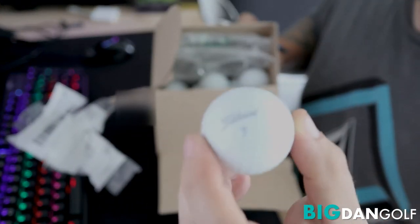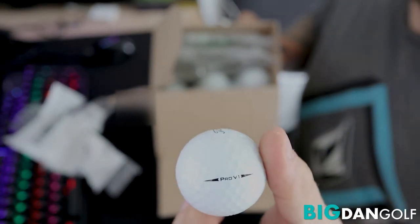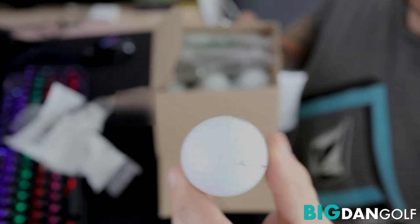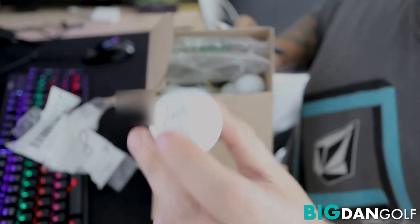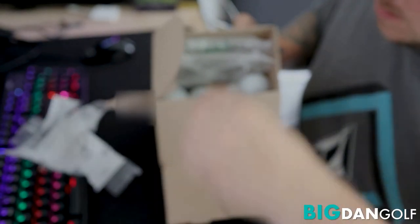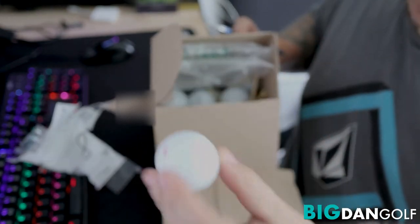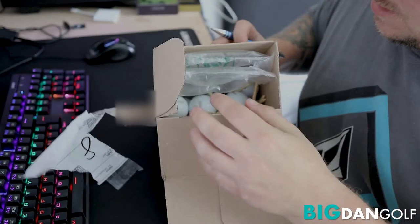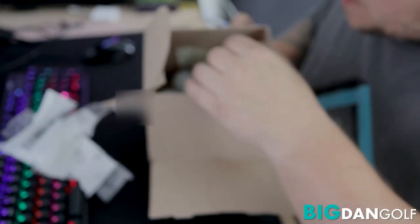Pro-V1s. And in great nick too. Not a blemish on them. That one's got a little line on it, but I can live with that. That's OK. All really good Pro-V1s, sort of come well packaged. There you go, I'll take this out.